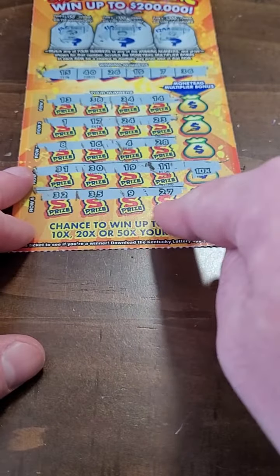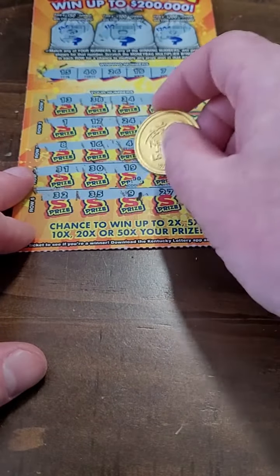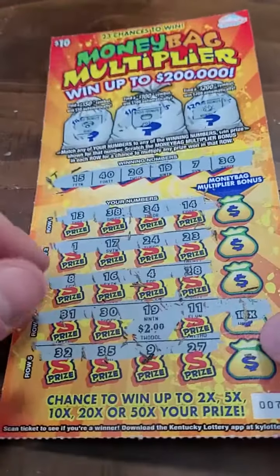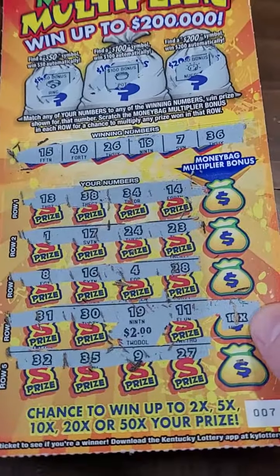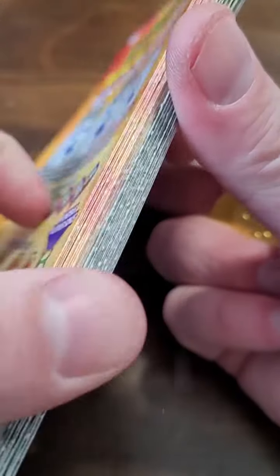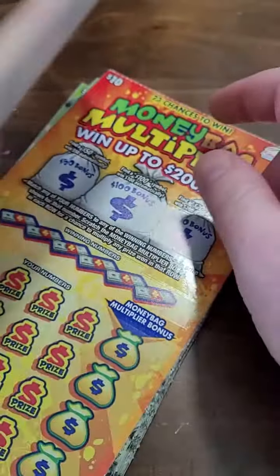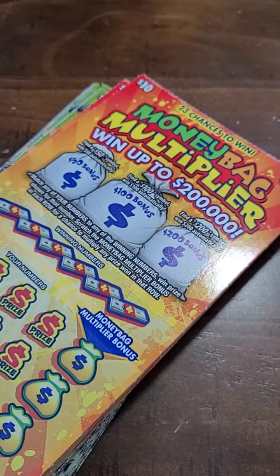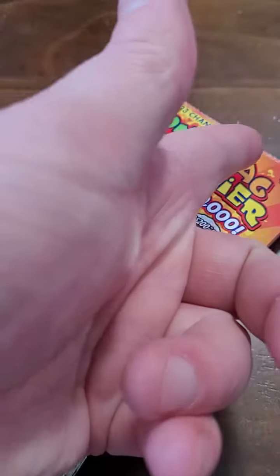Let's make sure we didn't hit anything else. 19 — 10 times — a $20 winner! We will take it. The good thing is, in the next video we do have a ton more of these tickets to scratch. So make sure you guys come back for that to see if we hit the big $200,000. Thank you guys so much for watching this one — I'll see you in the next one.